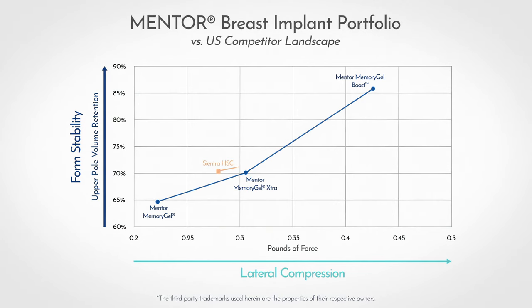Competitive data was then mapped according to the test results seen in this video to compare how the various U.S. manufacturers compare against these attributes. This data clearly demonstrates the comprehensiveness of the Mentor Breast Implant portfolio in providing the most complete range of options to meet clinical and patient needs.